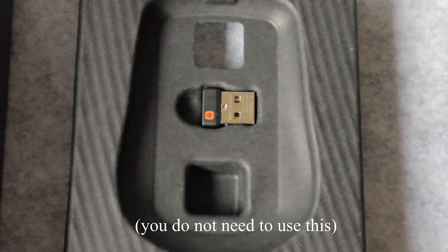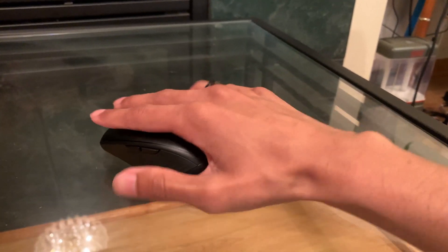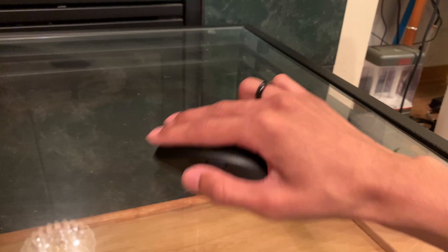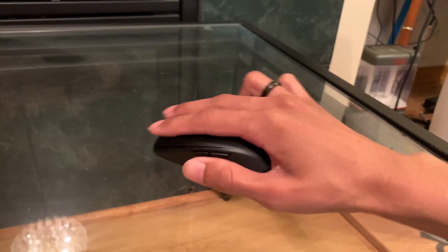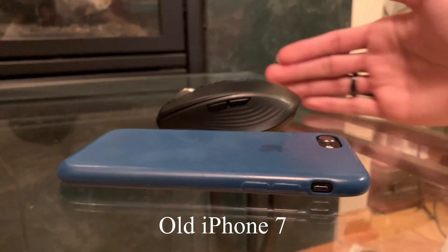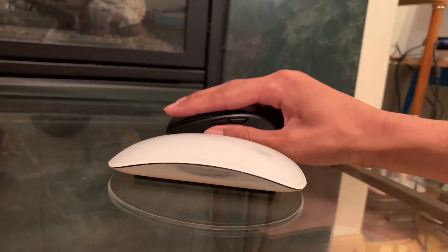It's wireless and comes with a wireless dongle if you don't have Bluetooth, plus it connects to three different devices. If you're a bigger person with larger hands this one might feel a little uncomfortable — I'm a medium in men's gloves for reference. It's a low profile mouse, slightly bigger than the Apple Magic Mouse with a bit more hand feel.